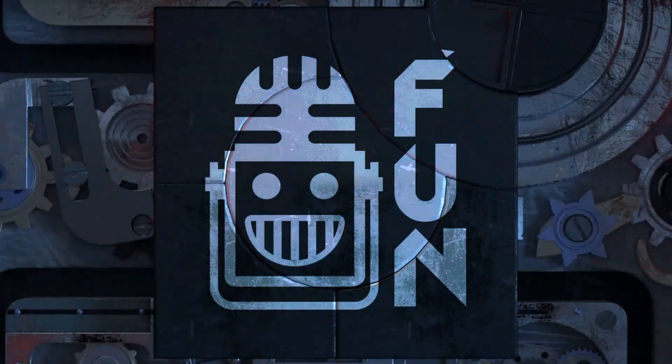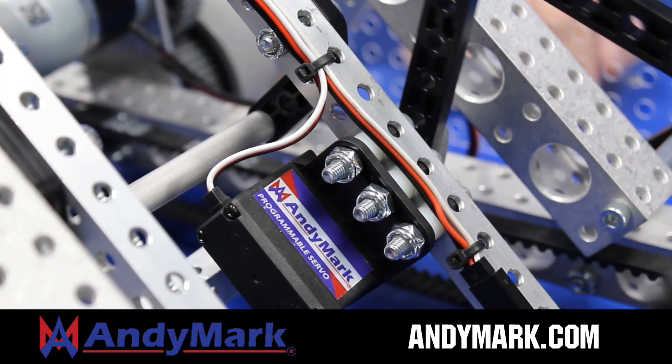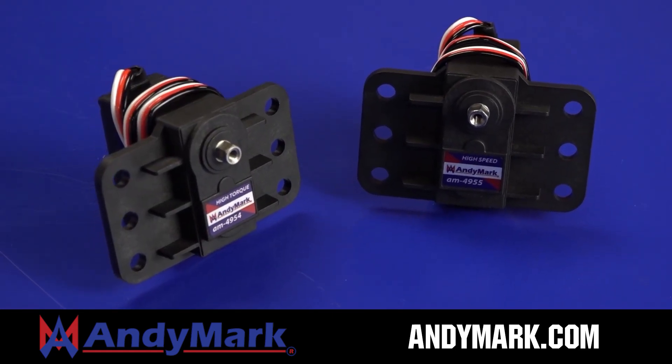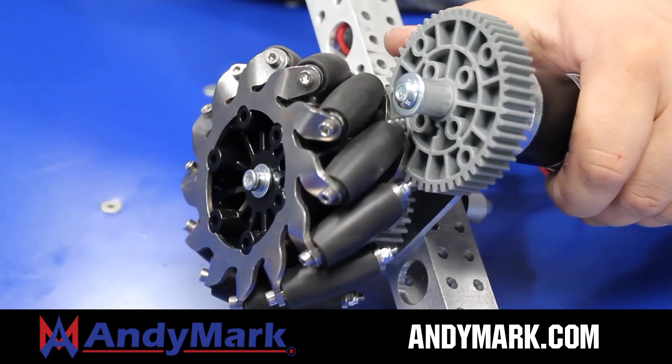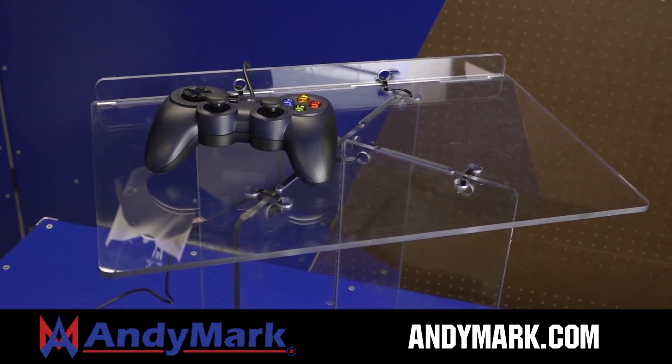This video on Fun is brought to you by viewers like you and also in partnership with the following. AndyMark is your one-stop shop for all your robotics competition needs, celebrating 20 years of quality robotics parts and superior service. AndyMark employees have over 200 years of first team experience. From mechanical and electrical products to tools and hardware, head on over to andymark.com for high quality and affordable solutions.